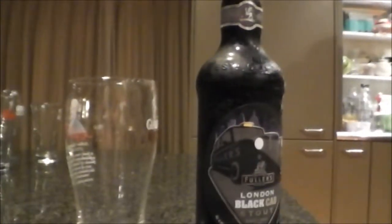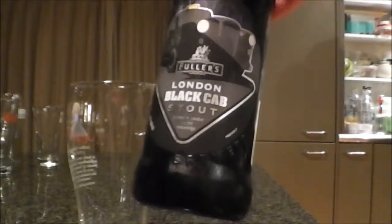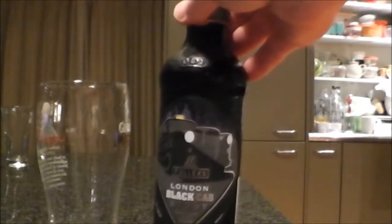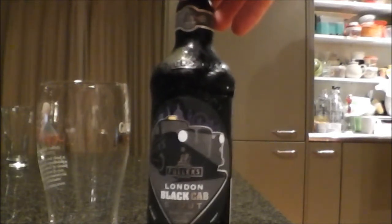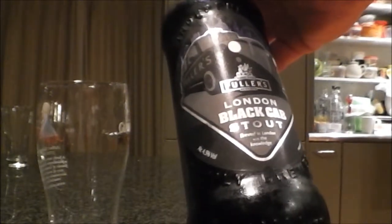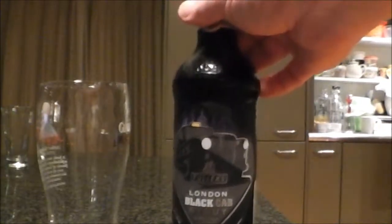Hey guys, just back for another quick beer review. Today I'm going to be reviewing Fuller's London Black Cab Stout. Saw this one in the shop the other day and it looks pretty cool. Having a quick look online, it looks like it's gone down very well with the public. This is a 500ml bottle, four and a half percent ABV, brewed in London. Fuller's is a family owned brewery, you're probably very familiar with them.